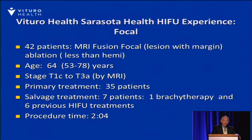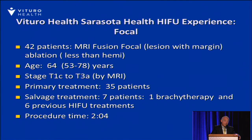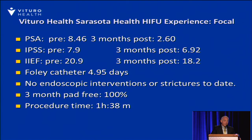The focal experience is where I think a lot of the future is. We're using MRI fusion with margins up to 10 millimeters in higher-grade diseases. These patients have stage T1C up to T3A by MRI. Thirty-five patients were primary focal treatments, and the salvage patients were all done focally. Procedure time is about two hours, with some time for treatment planning. PSAs declined from 8.5 down to 2.6 at three months. IPSS voiding scores are unchanged at three months. There's a slight decrease in IIEF erectile function scores, but Foley catheter time is under five days, with no endoscopic surgical interventions, and continence has been uniformly complete.